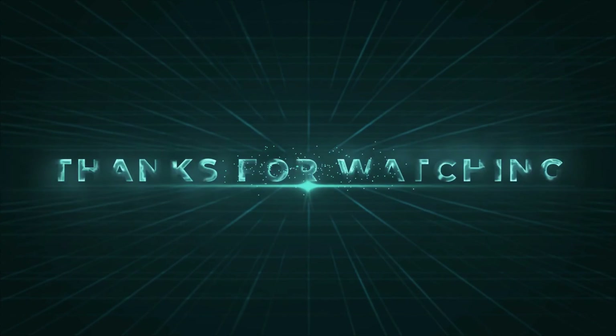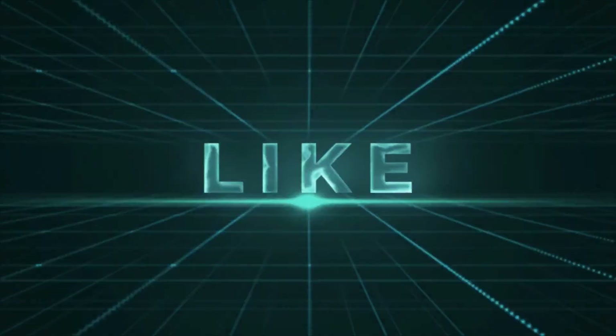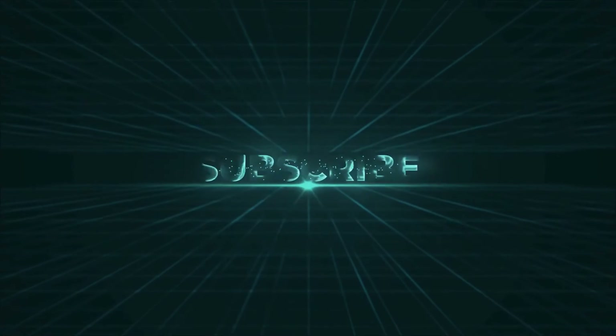Thanks for watching. If you enjoyed our video and found it helpful, please like, comment, and share. For future videos like this, please subscribe to our channel.